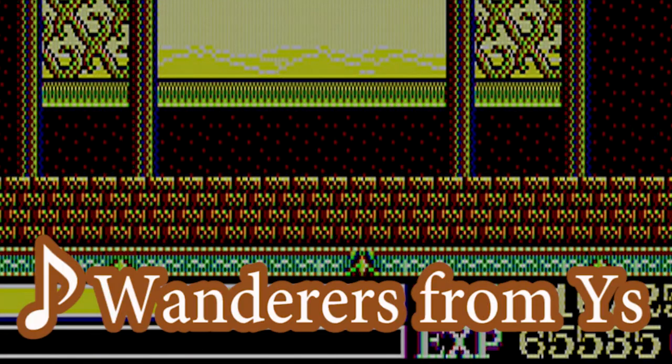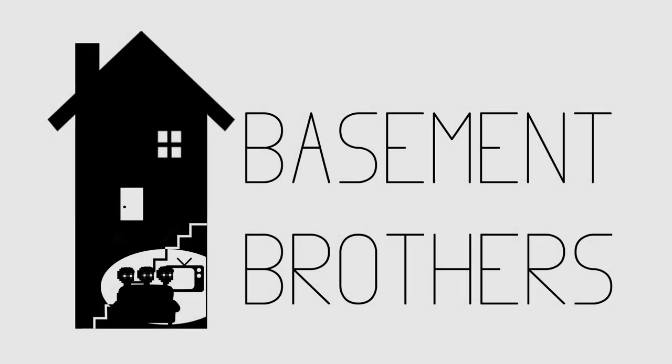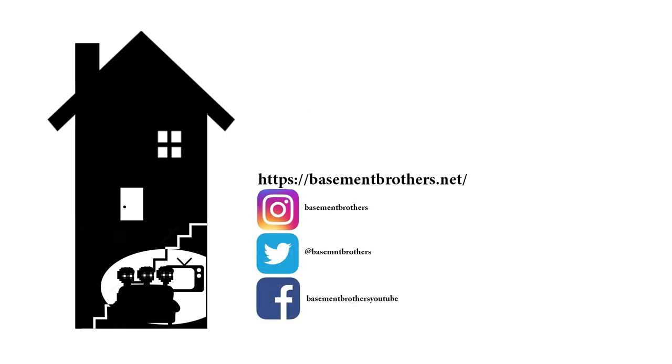Until then — wanderers from Ys. Thanks for watching this episode. Please like, share, subscribe, and click the bell if you haven't already. This has been Mr. Jakes for PC-88 Paradise. Hope to see you back again for the next video from Basement Brothers.